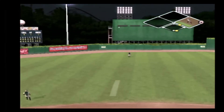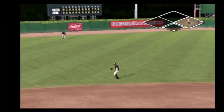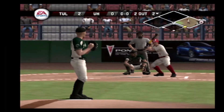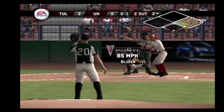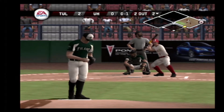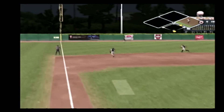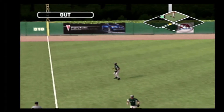This one is hit to dead center field. Two gone. Over to second. Strike one. Breaking ball up catches the outside corner for a strike. Hits to shallow left. That's the third out.